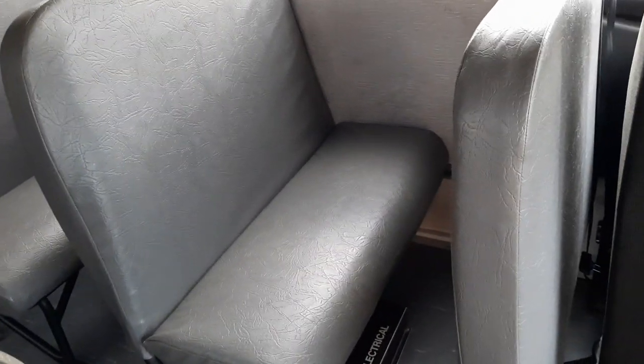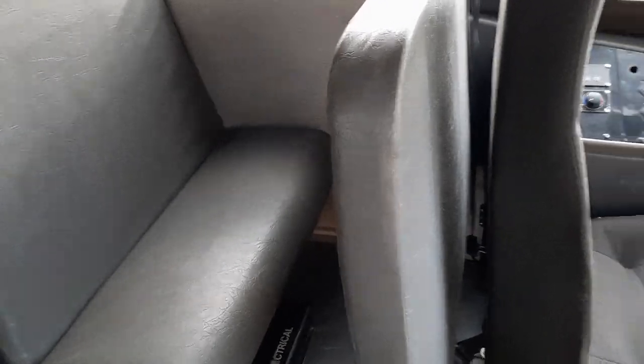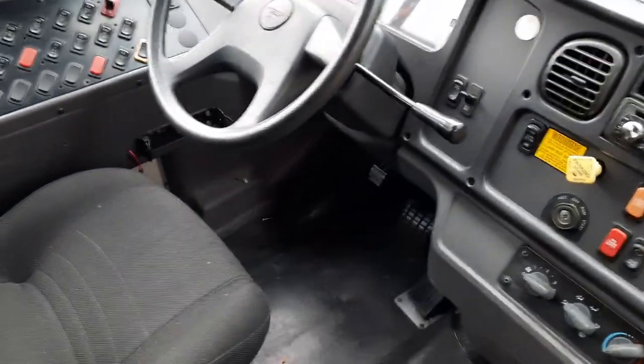The rest of the 07s had blue seats. This one had gray seats. Also, the most important thing I feel like is it's got a column shifter.